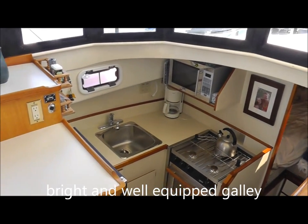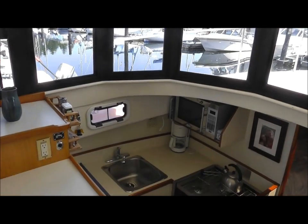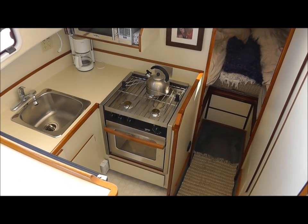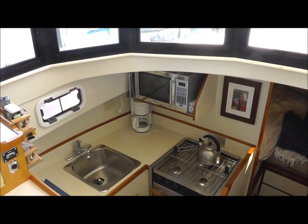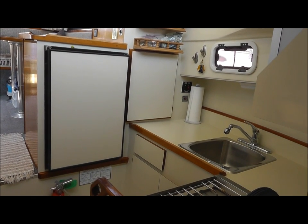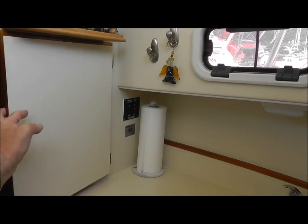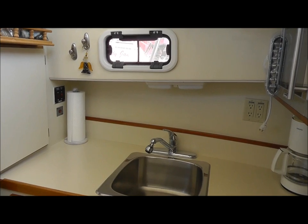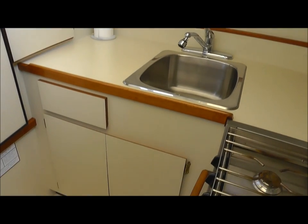The galley is down, but not so far down that you can't be part of what's going on in the salon. You can see it's very well equipped and very bright with all these windows right over the space. There's a three-burner Force 10 stove complete with oven, deep stainless steel sink, microwave, and even a coffee maker. Right up next to the port light we have your dish storage and a 12-volt fridge. Right over the sink we have an opening port light for ventilation, and lots of storage below.